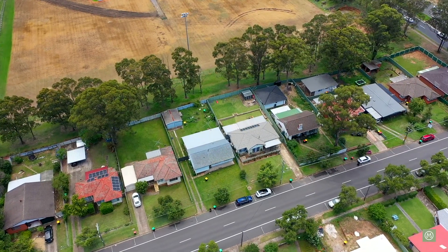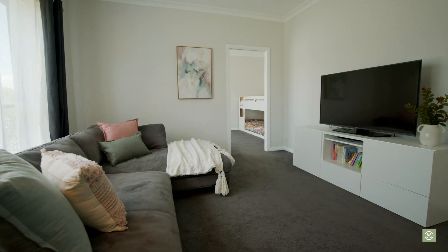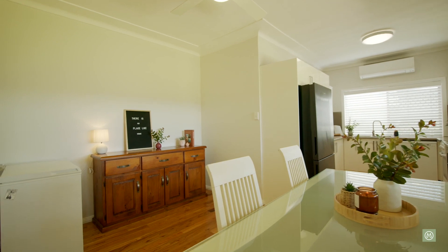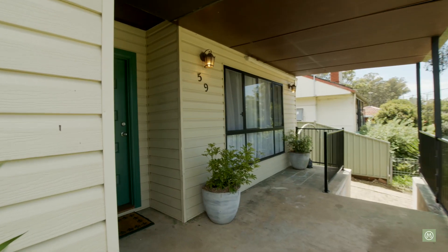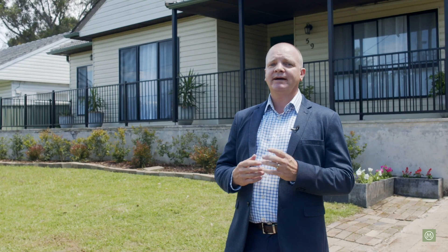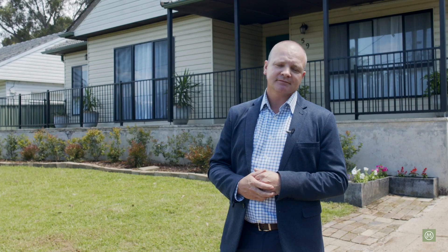Hi, I'm Brendan from Merrick Property Group. Today we're coming to you from number 59 Glebe Place in the suburb of Penrith. We've got a beautiful family home with some surprising little features inside. This home would be perfect for the first home buyer or perhaps the property investor looking to make their first or perhaps their next property investment purchase. Let's take a look inside.